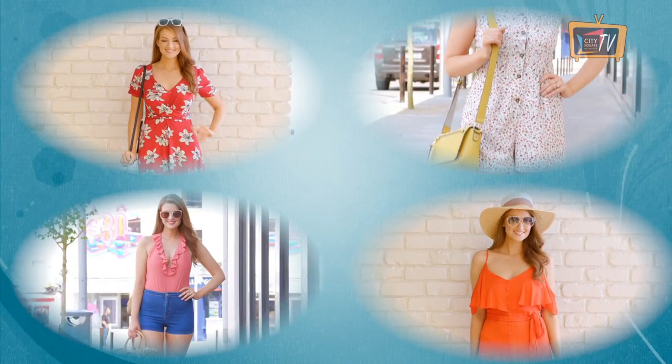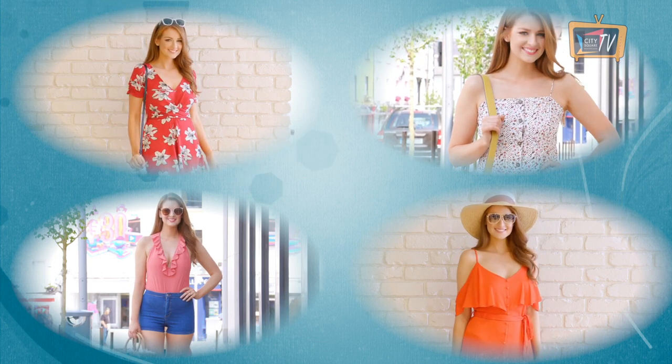All of these looks are available from City Square right now, so get shopping. Thanks for watching and see you next time.